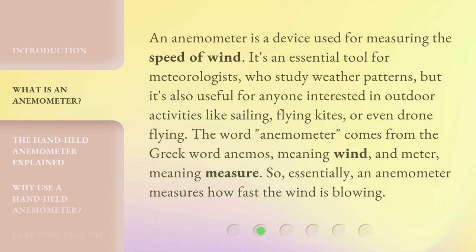An anemometer is a device used for measuring the speed of wind. It's an essential tool for meteorologists who study weather patterns, but it's also useful for anyone interested in outdoor activities like sailing, flying kites, or even drone flying. The word anemometer comes from the Greek word animos, meaning wind, and meter, meaning measure. So essentially, an anemometer measures how fast the wind is blowing.